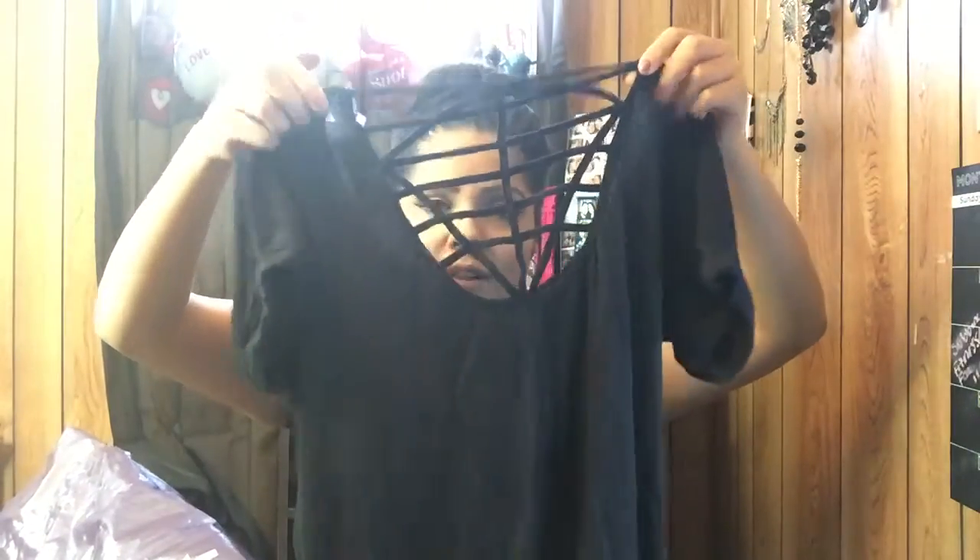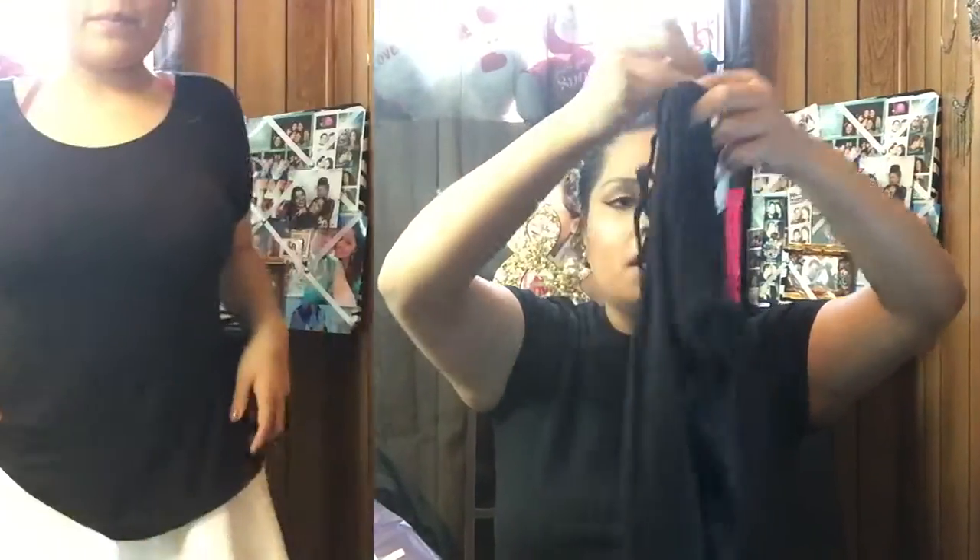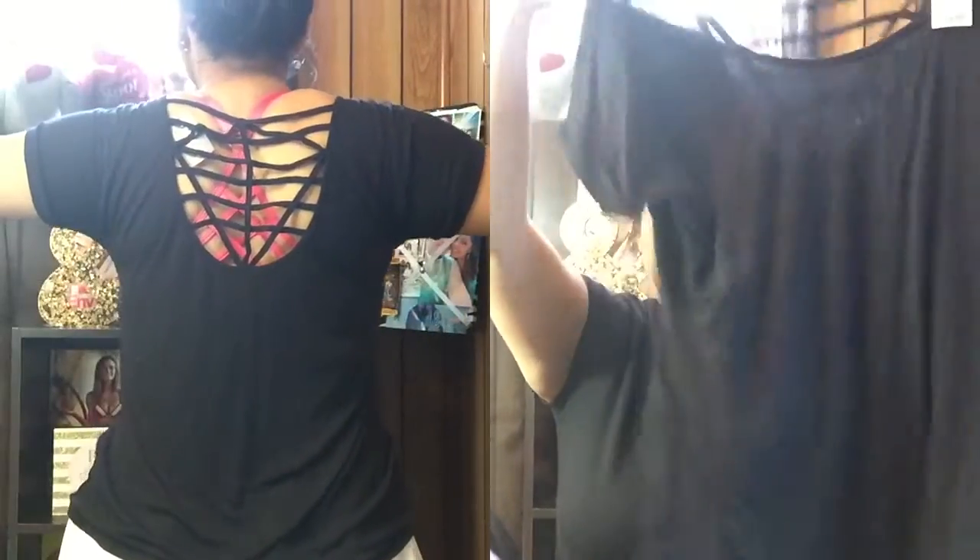The next thing I got from Wet Seal is this shirt. It's just a plain black flowy shirt, but when you turn it around it has these cutouts in the back, which I thought was really cute. This was originally $9.90 but I paid around six dollars because it was 40% off.